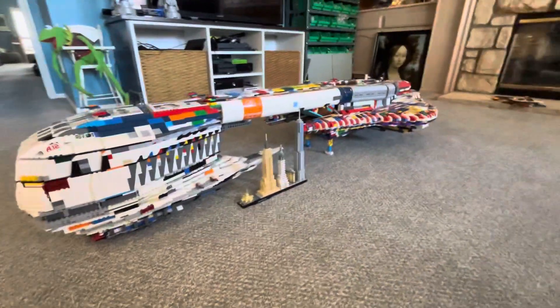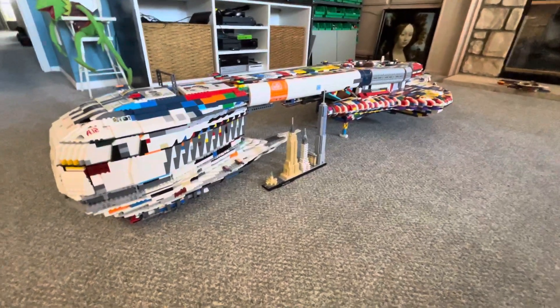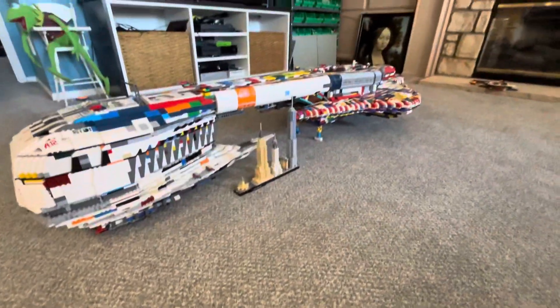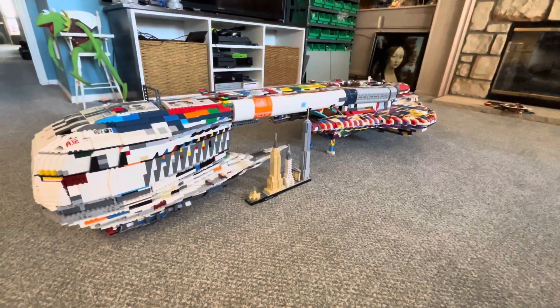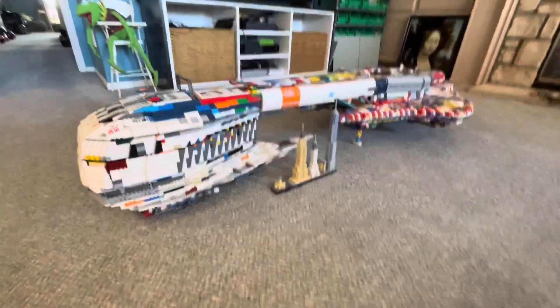The Covenant Assault Carrier is a big ship that the Covenant used in the Halo video games. They function as basically a battleship and an aircraft carrier all combined into one. So it's a pretty tough ship. Very large too.